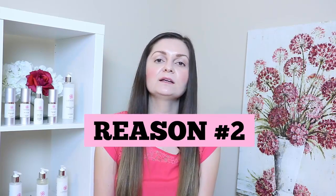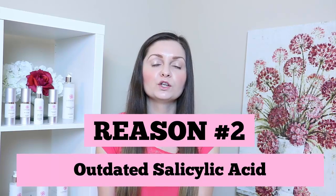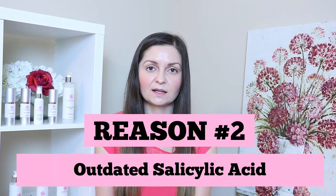Reason number two why drugstore acne products don't work is that many of them rely on outdated salicylic acid or even glycolic acid. But what you really want to be using is mandelic acid.